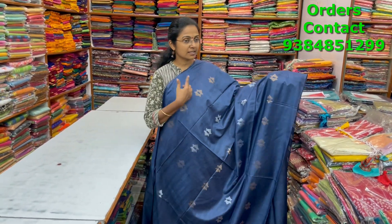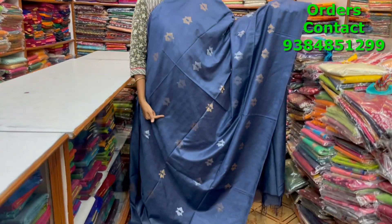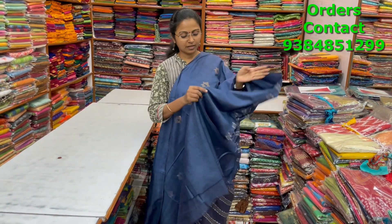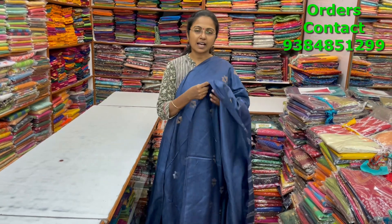A very nice beautiful navy blue color combination kadi silk saree in the borderless pattern of gold and silver buttas running through the body. The pallu and blouse are shown, and the price is ₹1000.